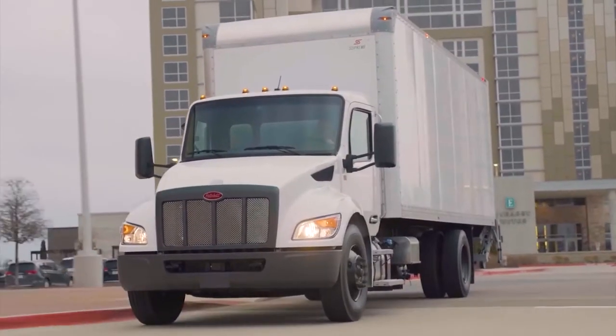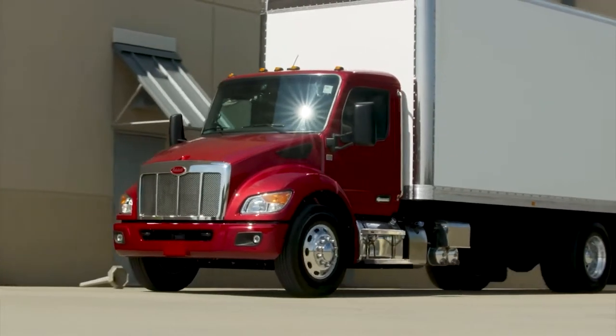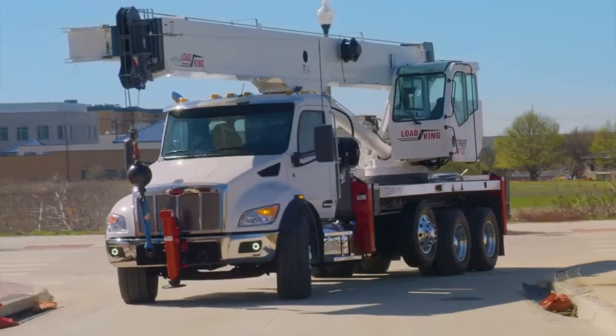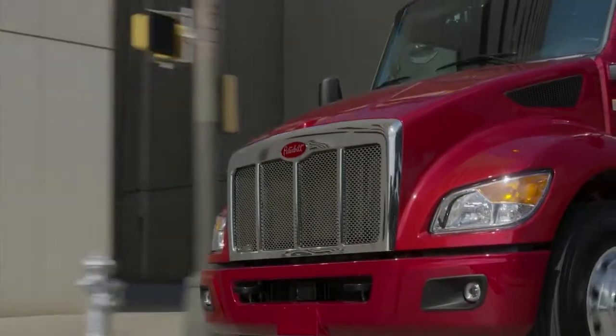Starting at class 5, the Model 535, then class 6, the Model 536, class 7, Model 537, and a light duty class 8, Model 548. That is an incredible range of versatility in our medium duty product line.